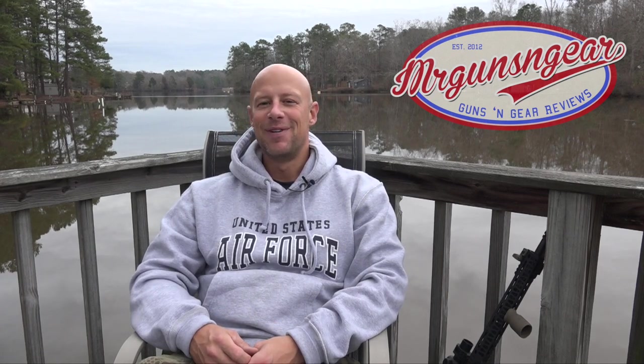Welcome back everybody. For the past two years we've done a show here at the end of the year, and it's become somewhat of a tradition - picking out the top five guns and gear that we reviewed throughout this year. To be eligible, the review had to actually go live in 2016. We're breaking it up into two categories: top five guns reviewed and top five pieces of gear. This episode we're doing guns.